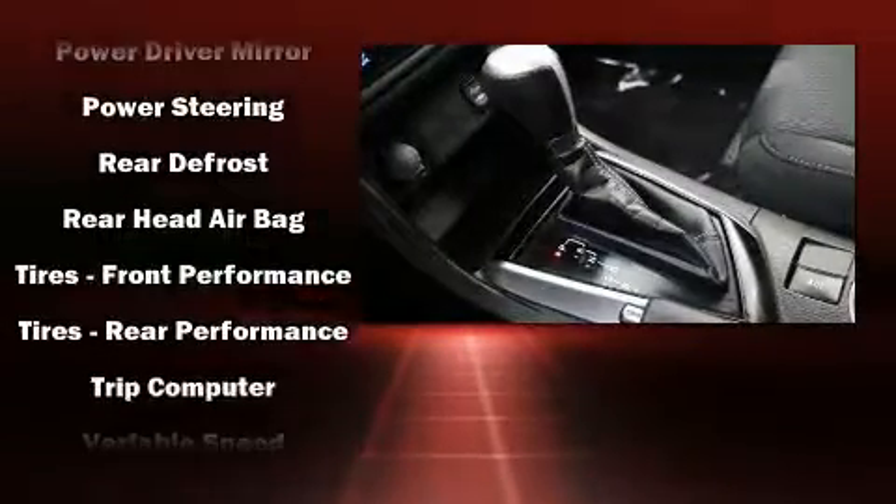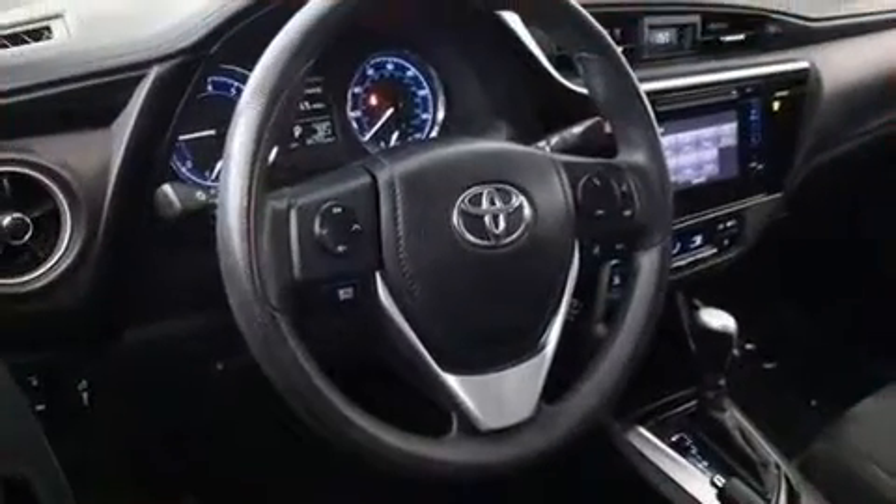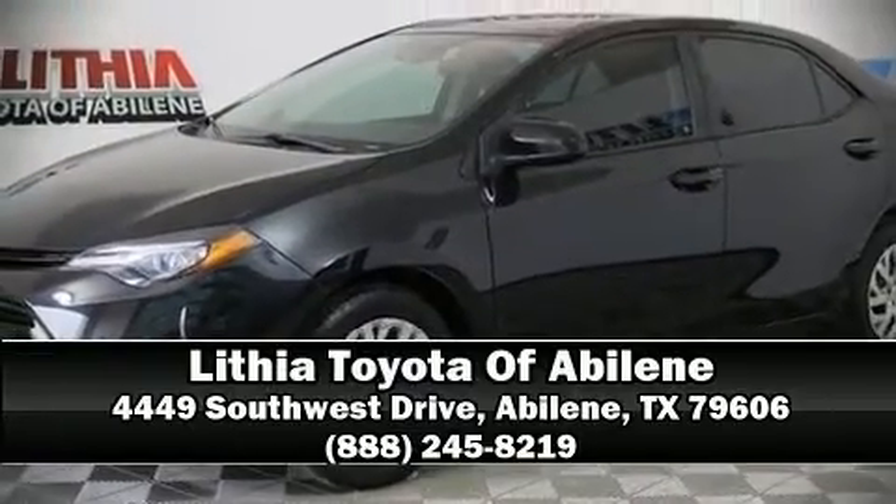For added security, Dynamic Stability Control supplements the drivetrain. Our team is professional and we offer a no-pressure environment. Please don't hesitate to give us a call.